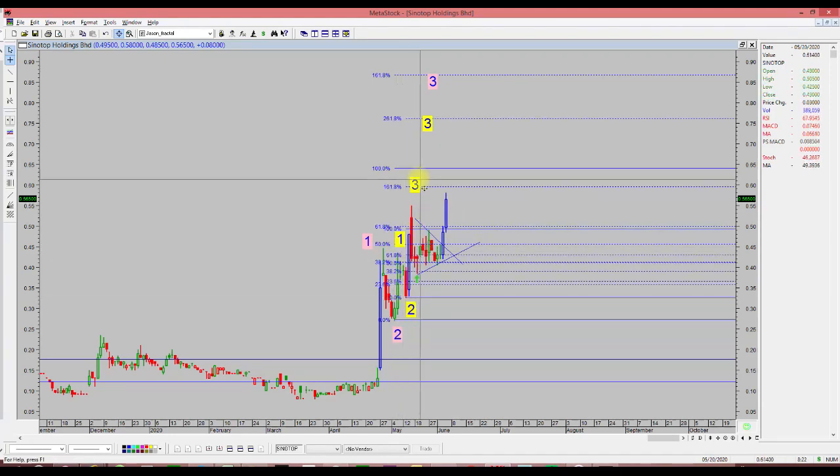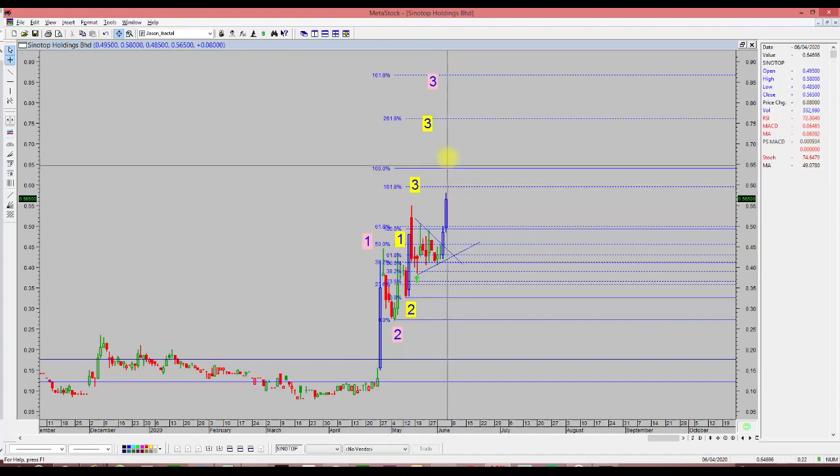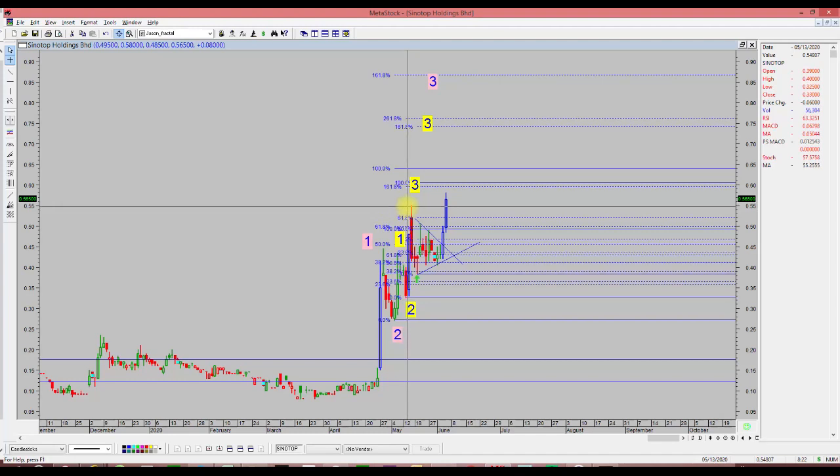The second wave degree shows a one, two, and three structure. Looking at the first level, 60 cents is the wave three target. If it goes beyond 60 cents, it will likely go to 75 cents. With three consecutive wave degrees, once the trend goes above 60 cents, it will likely go to 75 cents — which is a conservative wave three target.